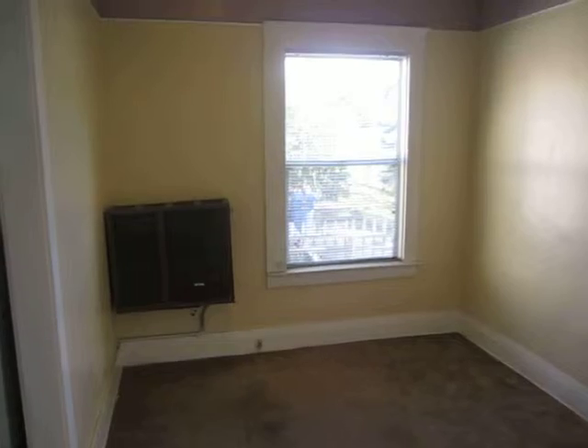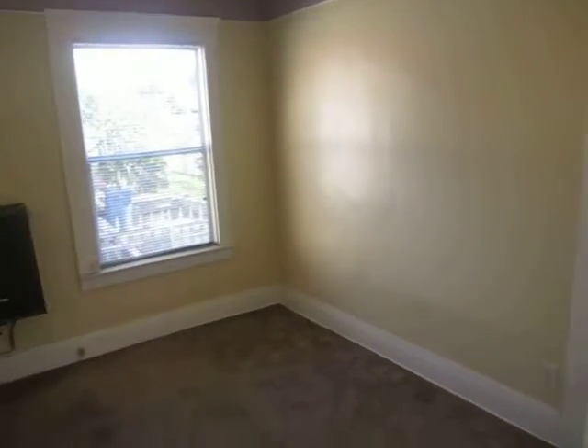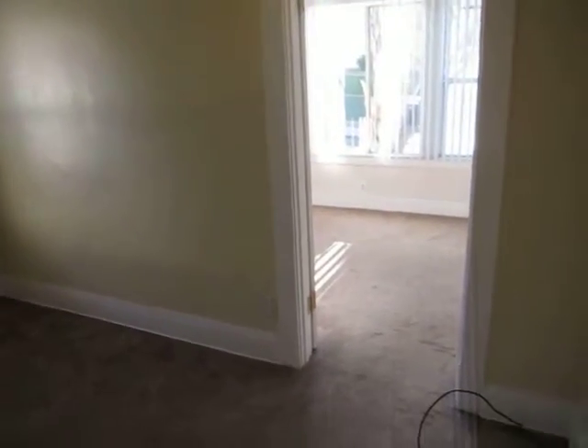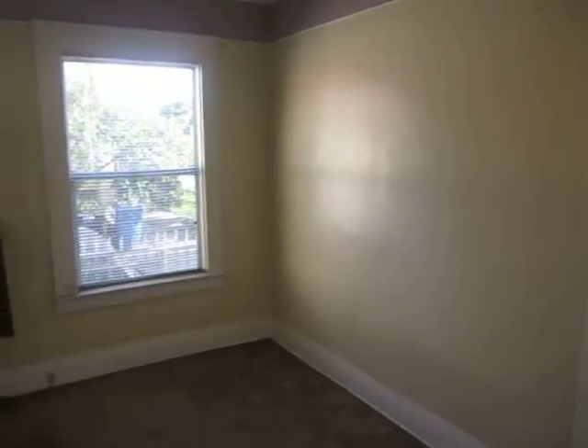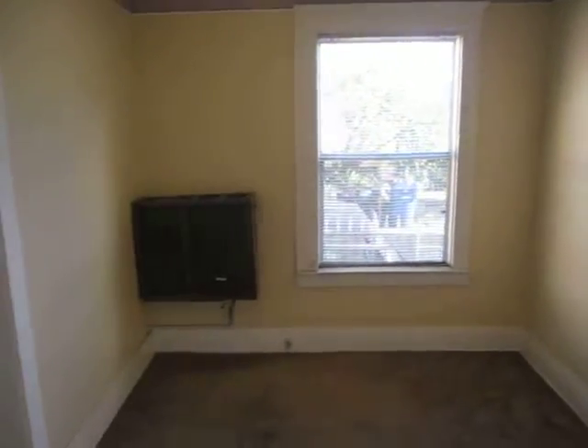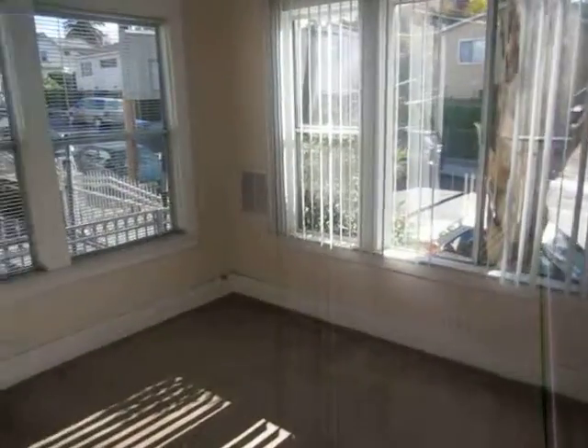Hello everybody, this is a one-bedroom apartment in Echo Park. This apartment is going to undergo some renovations in the next few days, and I'll try to explain those renovations as best as I can throughout this video.